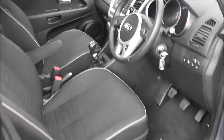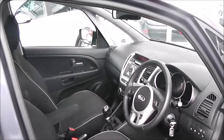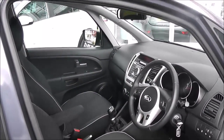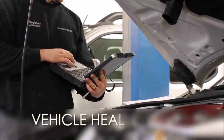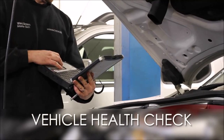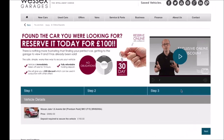The car is in great condition inside and out, and we always take very good care of our demonstrators here at Wessex Garages. Every Wessex Garages used car receives a vehicle health check from our qualified technicians. Reserve online today and you'll receive a £25 discount.